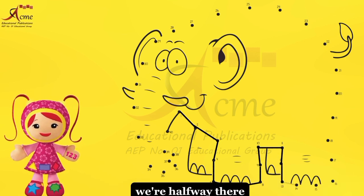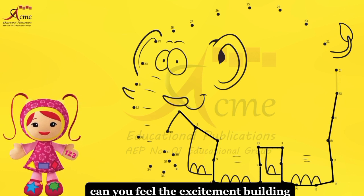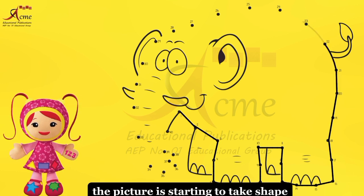We're halfway there. Keep connecting those dots. 20, 21, 22. Can you feel the excitement building?